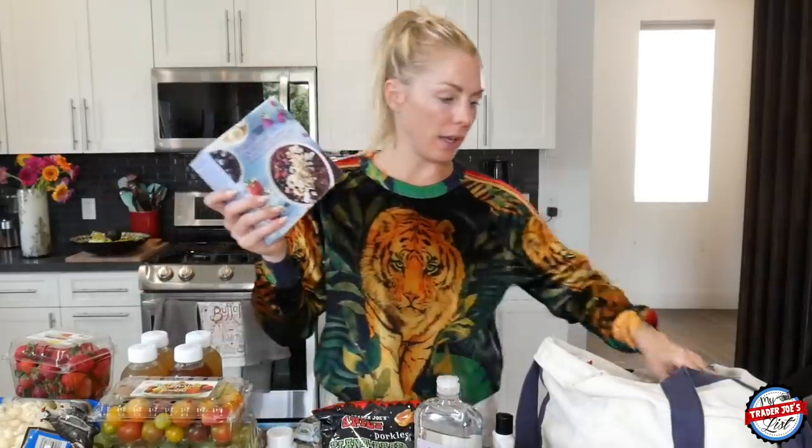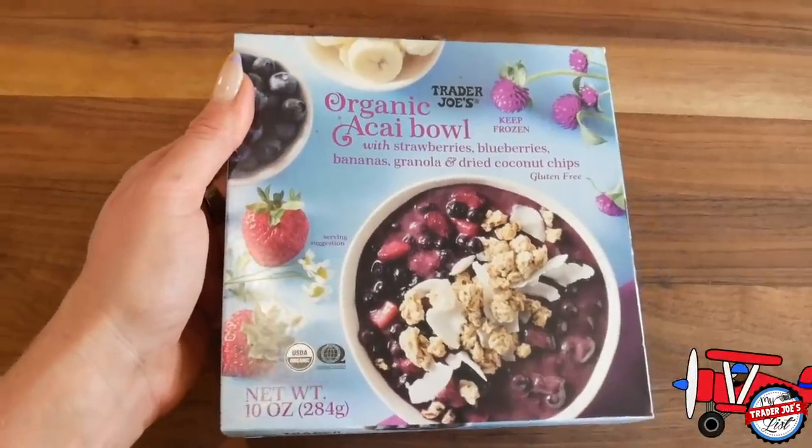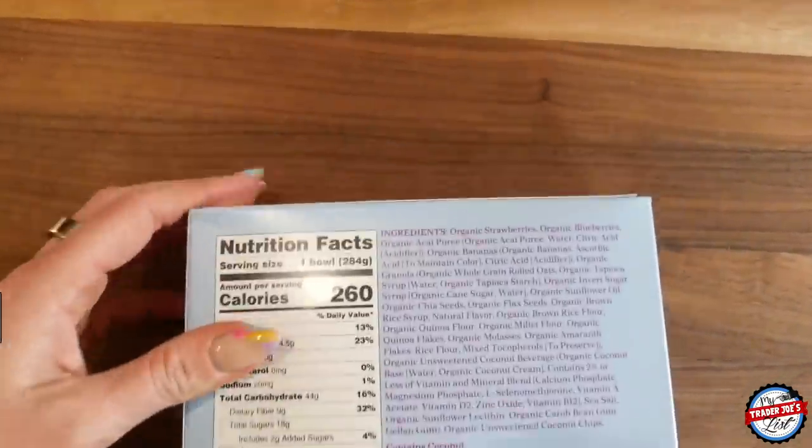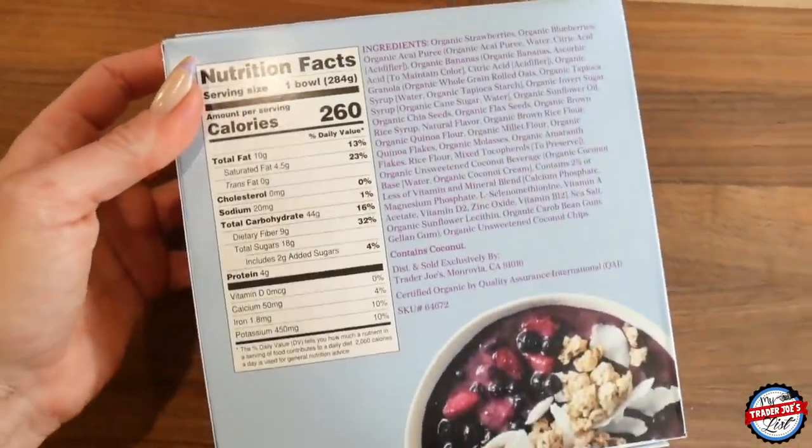I've got two organic acai bowls — this was another request. So I picked up two of these. They are good — I've had them in the past. I do like to add a little bit of cashew butter or almond butter to them; it makes them absolutely delicious.